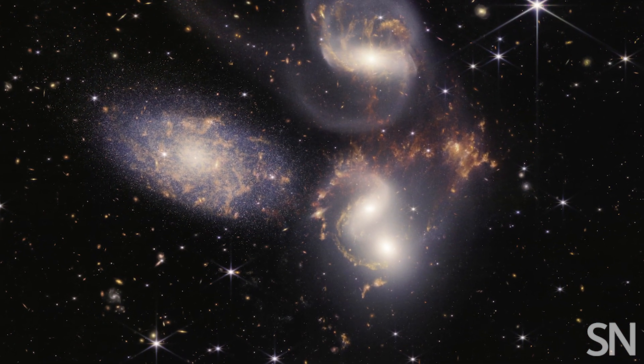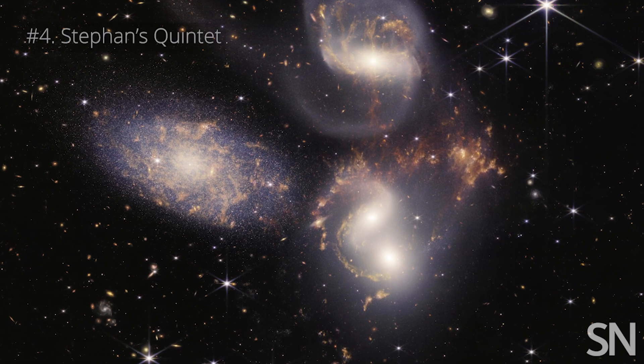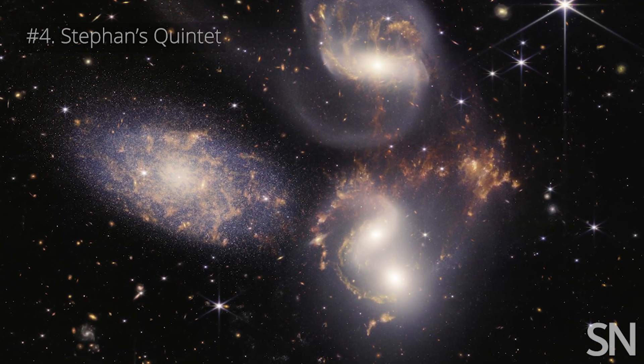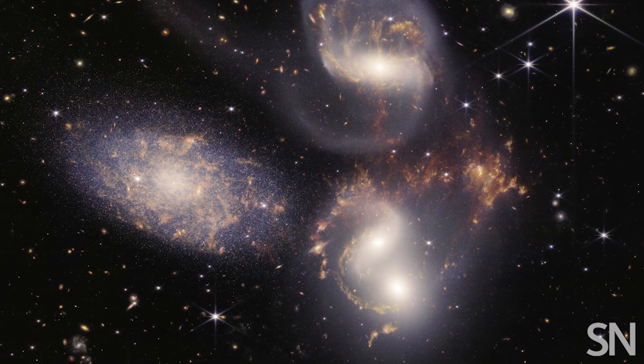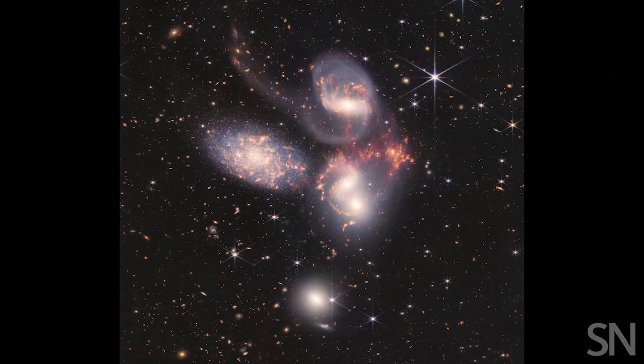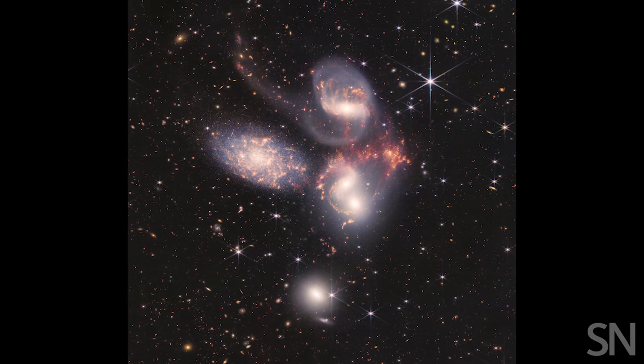Next is a group of galaxies called Stefan's Quintet. As these galaxies fall closer to each other, they're starting to swirl, like water going down a drain. With JWST, we can see thousands of other galaxies in the background, too.